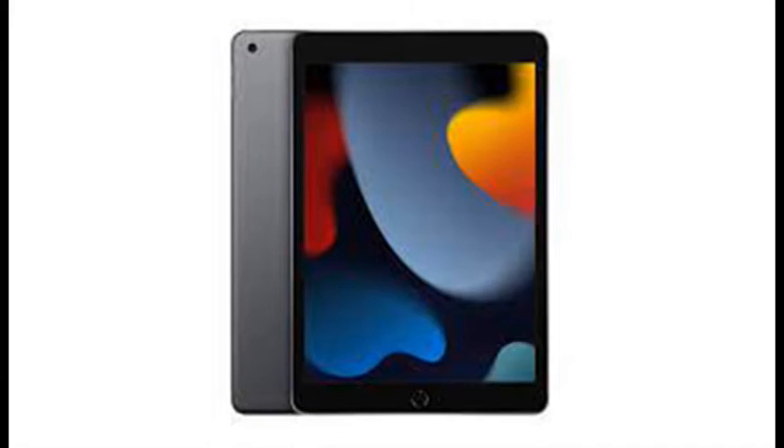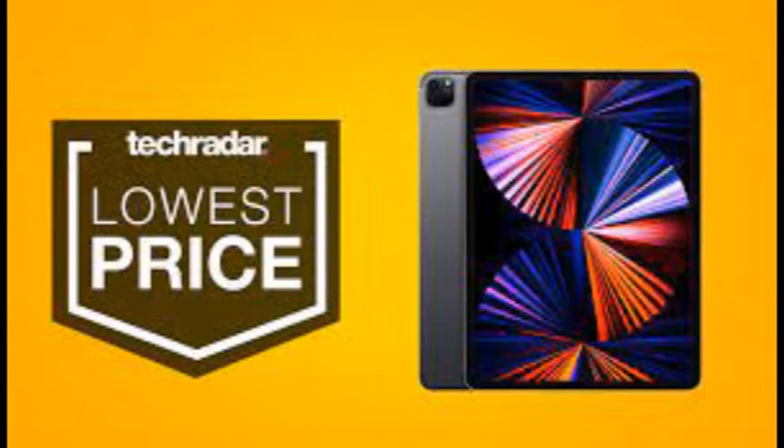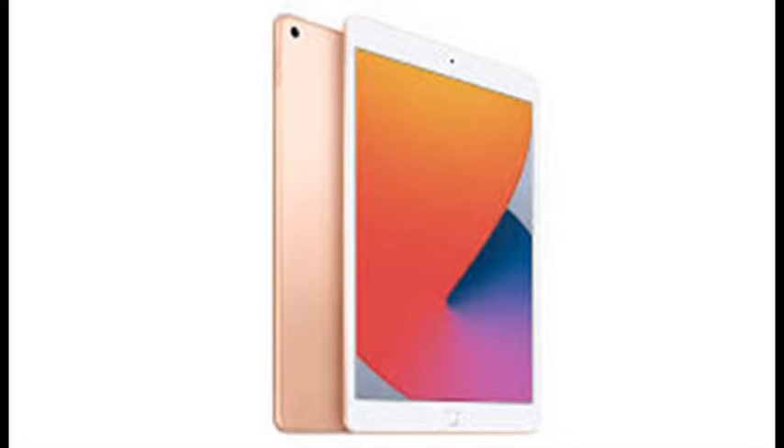That matches the previous discount at Walmart, and is currently the lowest price we've seen for Apple's latest 10.2-inch slate. Just don't fret over color choices for shipping times — only space-gray models appear to be in stock, and you'll have to wait one to three weeks.